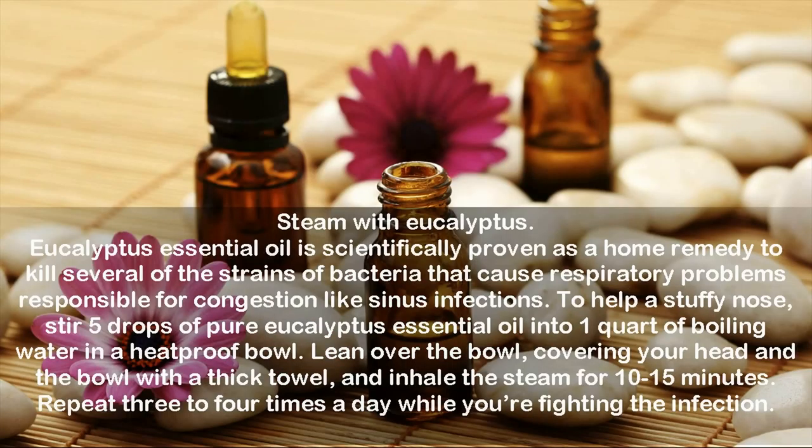Steam with eucalyptus. Eucalyptus essential oil is scientifically proven as a home remedy to kill several of the strains of bacteria that cause respiratory problems responsible for congestion like sinus infections. To help a stuffy nose, stir 5 drops of pure eucalyptus essential oil into 1 quart of boiling water in a heatproof bowl. Lean over the bowl, covering your head and the bowl with a thick towel, and inhale the steam for 10 to 15 minutes. Repeat 3 to 4 times a day while you're fighting the infection.